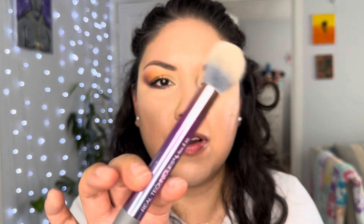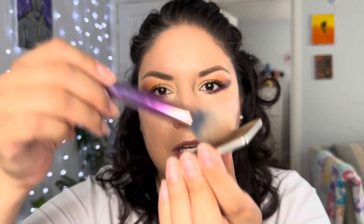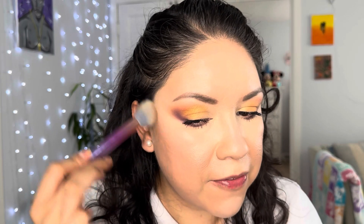This eye makeup reminds me of like a sunset summer look — it's bright and beautiful. I just added my mascara to my lashes. I'm not sure if I want to do fake lashes today; it looks good like this. Now I'm gonna go in with my Real Techniques contour brush and take my Makeup Geek Burnished shade to lightly contour my face.